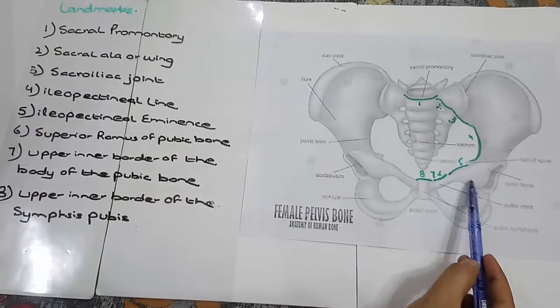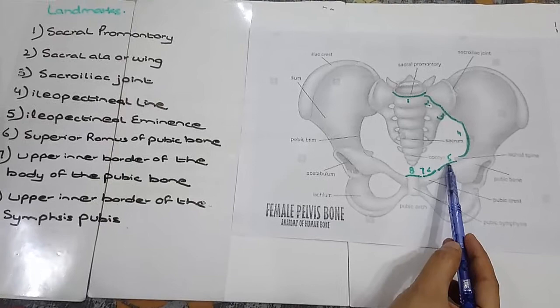5. Iliopectinal Eminence. The eminence over here — this fifth landmark is called the Iliopectinal Eminence.